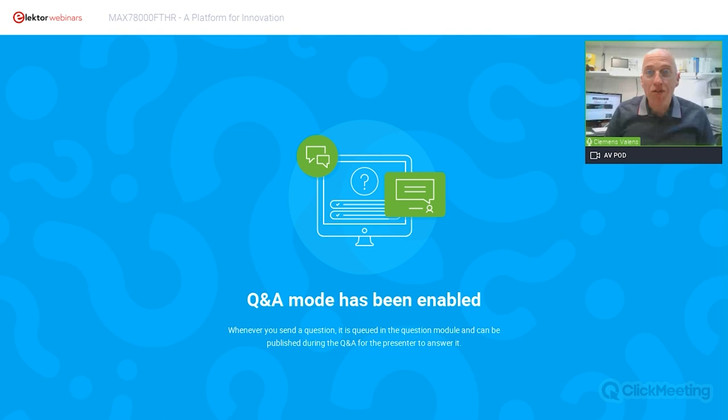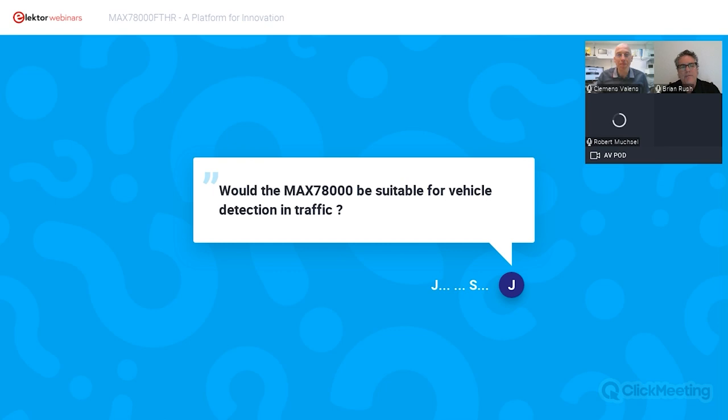Thank you Brian for your presentation. We will now try to answer questions. One question: can you detect vehicles? Yes, you can detect vehicles, though there are considerations around accuracy and latency. This level of performance is not aimed at self-driving applications. The MAX78000 is intended for wearables and portable devices — something that would operate off of a couple of alkaline batteries or a very small lithium-ion battery for days, weeks, or even months.